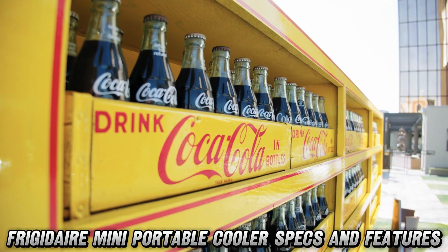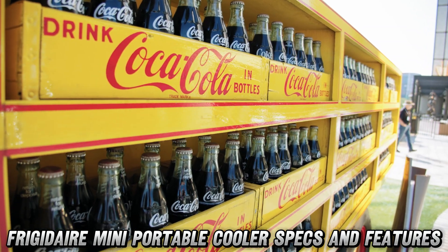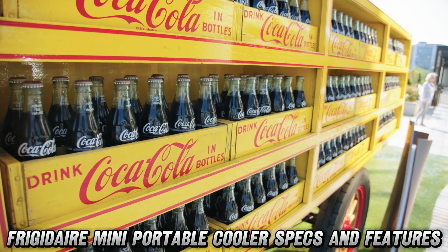Speaking of deals, you won't believe the amazing discount waiting for you on Amazon right now. Just check out our product link in the description below — it's hotter than your drinks won't be.